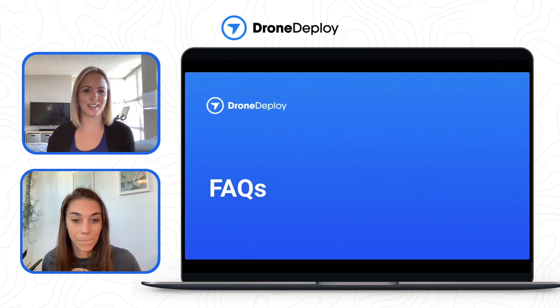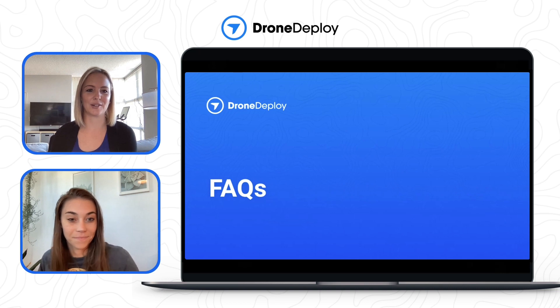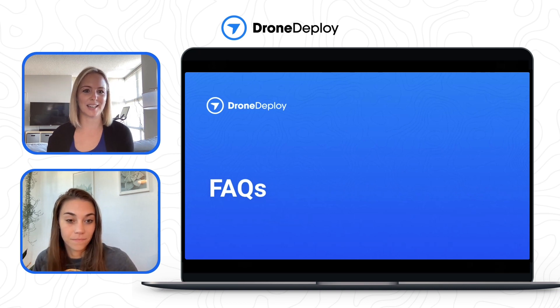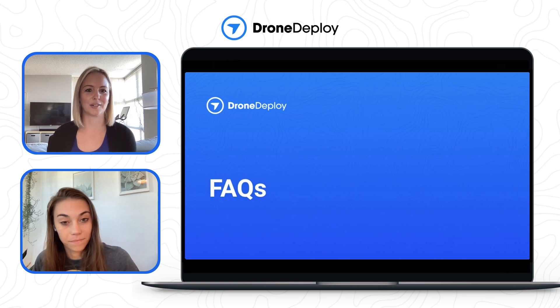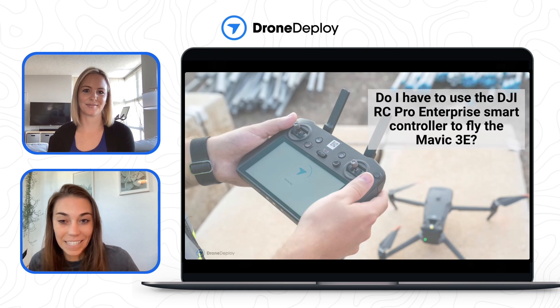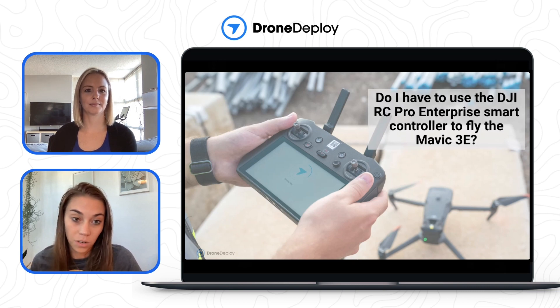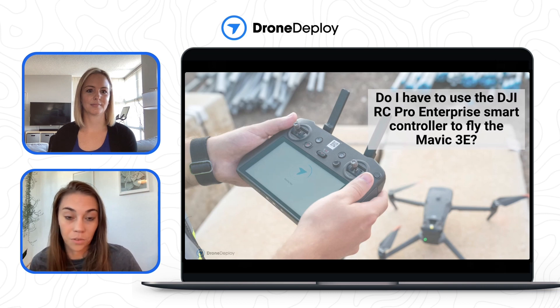It's time for a lightning round — some quick FAQs we've heard so far. First: do I have to use the DJI RC Pro Enterprise smart controller to fly the Mavic 3e? Yes. Since this is the exact controller the drone comes with, it is the only controller that DroneDeploy will be compatible with to fly the Mavic 3e.